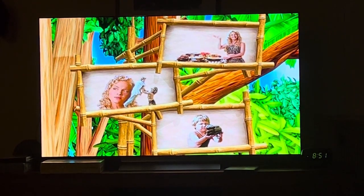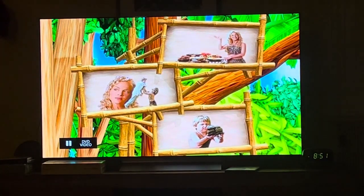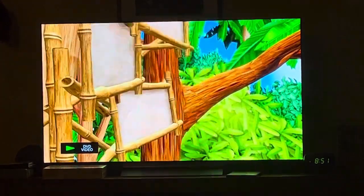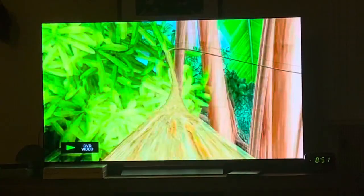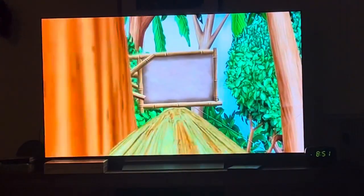Back at the tree house. What? George is hungry, so let's go! Let's go! Woohoo! Woohoo! Woohoo! Woohoo!